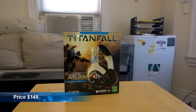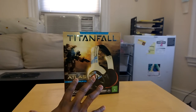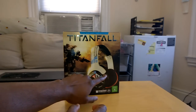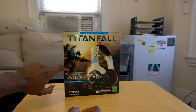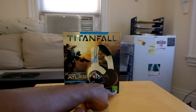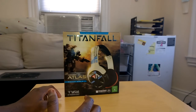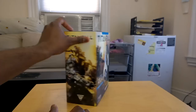You can pick it up from Microsoft, Newegg, Amazon, Best Buy, GameStop — anywhere that sells gaming stuff. The headset should be available on the 7th. Here's what the packaging looks like: you can see the headset, a Titan, and an Atlas pilot standing outside. It says Respawn, EA, Xbox One, and Turtle Beach logo on the side — number one in in-game audio.